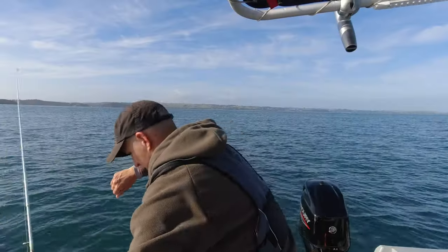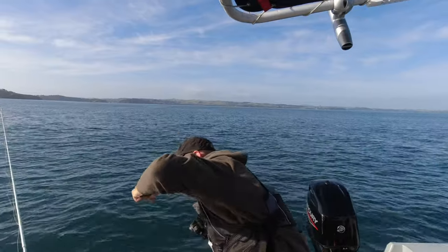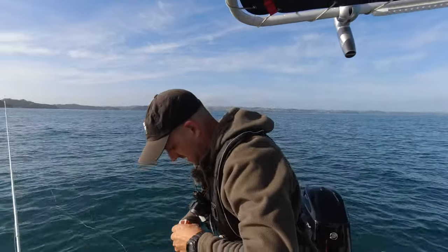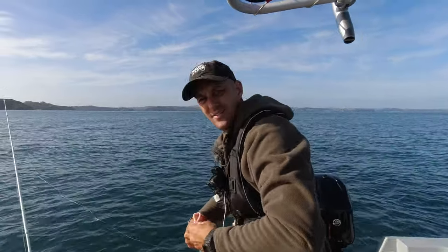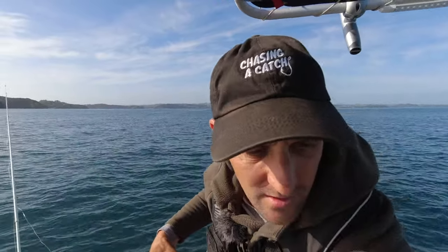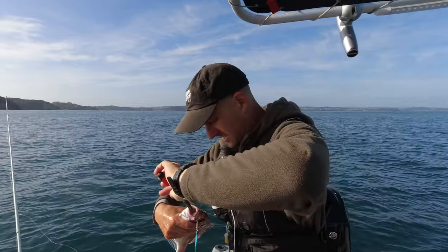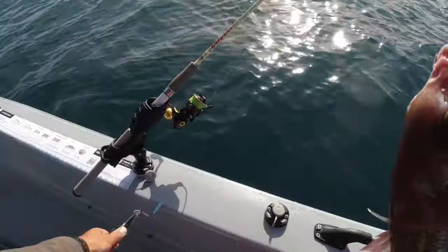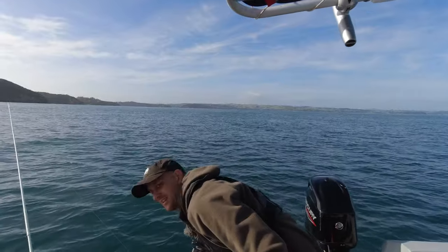That's a wee snapper. Man, they are hooked good every time - none of these fish are ever coming off. It's quite small hooks so pliers are quite helpful. There we go - that would be legal but it's pretty small, just legal.